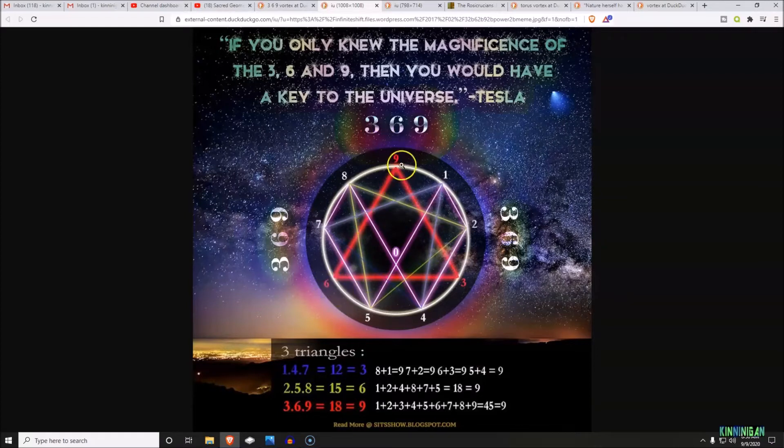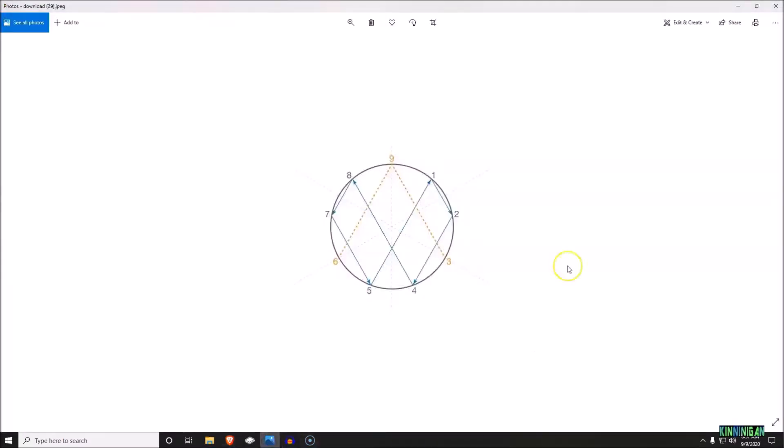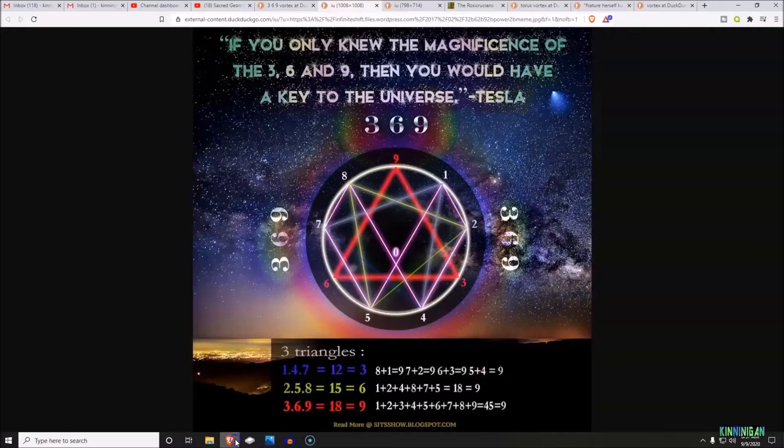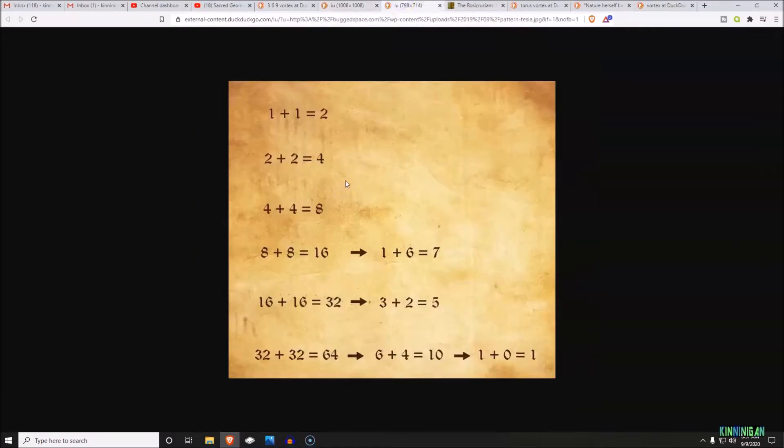What did Tesla mean by understanding the numbers three, six, and nine, and why are they in the red square? It's pretty easy once you understand what you're looking at. I'm going to show you this diagram here, which is basically the foundation of what you're looking at — the way that all these numbers can be broken down to simple forms and the relationship they have with each other. We're going to be doing some pretty basic math: we're going to be doubling a lot of the numbers.